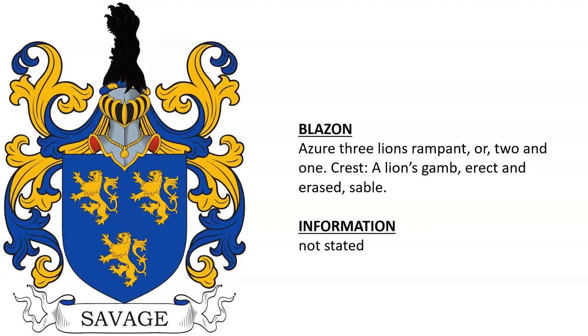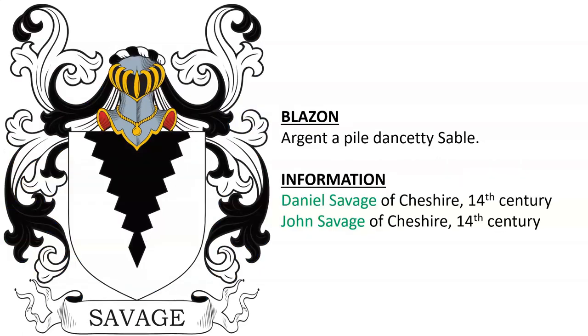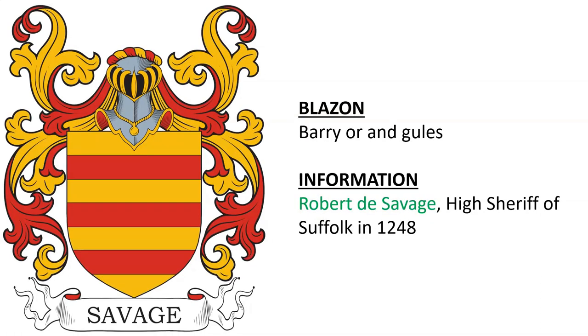Argent, a pile dancetty sable, for Daniel Savage and John Savage of Cheshire, who lived in the 1300s. Barry or and gules for Robert D. Savage, the High Sheriff of County Suffolk, England, in 1248.